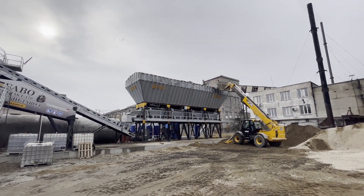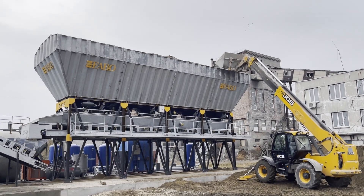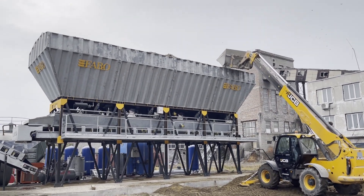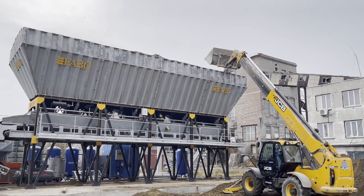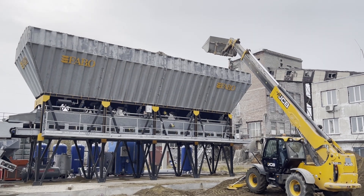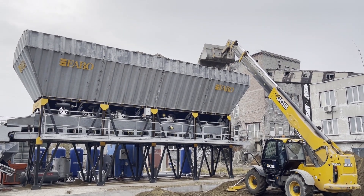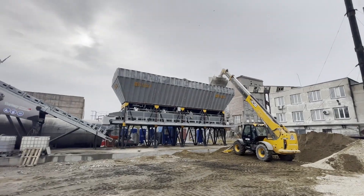The bunker has four different bins and each bin has 30 cubic meters capacity with high durability. This part is the main function of the machine, also known as the aggregate hopper. The bunkers organize the crushed stone pieces of different sizes to produce ready-mixed concrete, so that different structures can be produced for use in different areas.